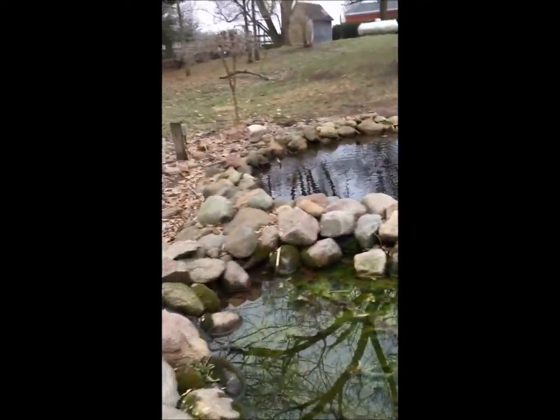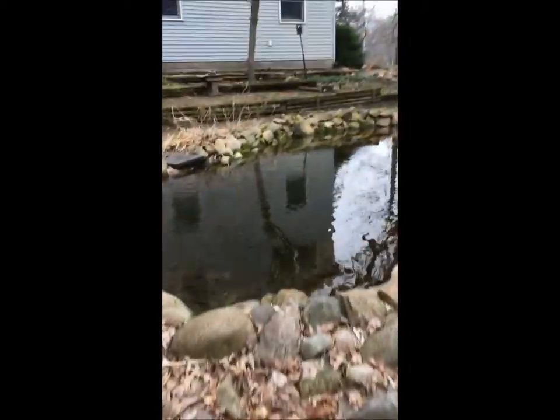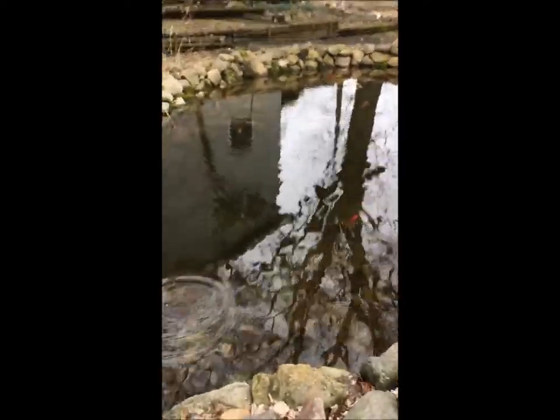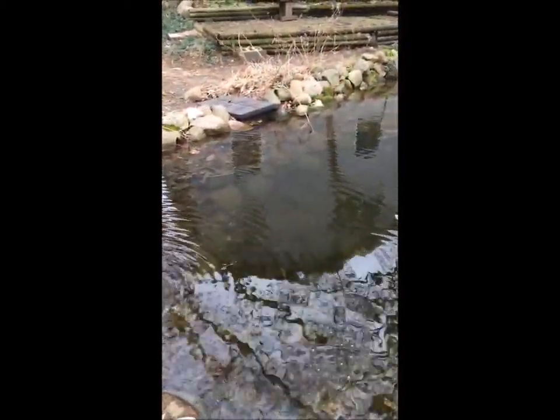I do see one of the little ones. Let's get past the grass here. Oop — he just went in the bog. There's a little guy.